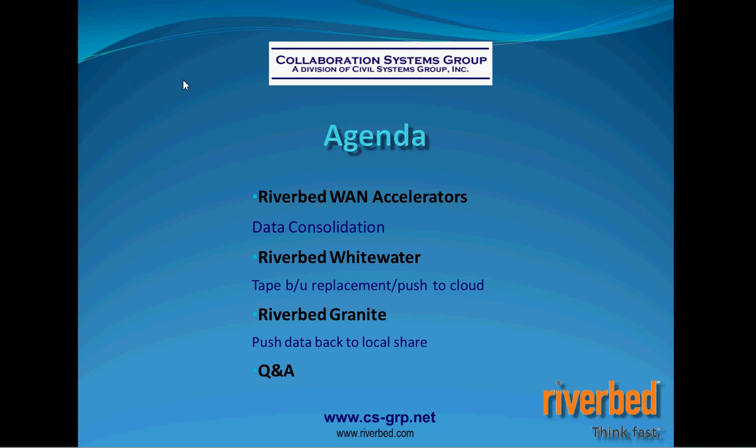We're replacing our existing tape backup system and utilizing the cloud for disaster recovery. The third product I want to take you through is Riverbed Granite — for customers who are concerned about the what-if scenario where the WAN goes down and users in branch offices can no longer get to their data because we've consolidated that data back to the data center. Riverbed Granite is a solution for that scenario.